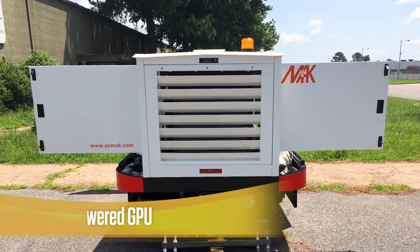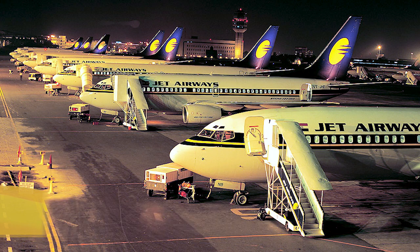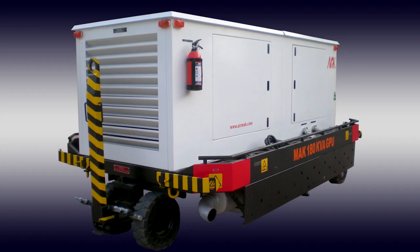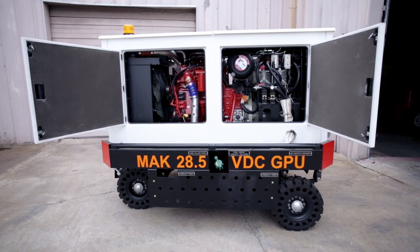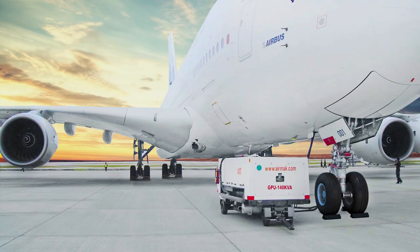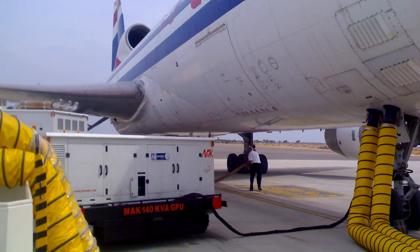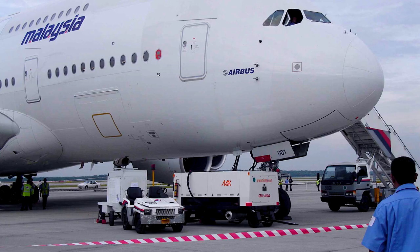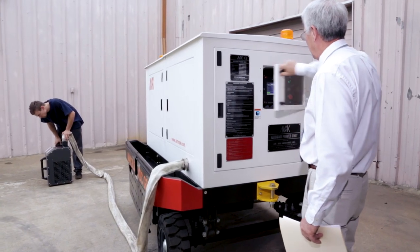Our 400Hz diesel engine powered GPUs can be built to a wide range of aircraft specifications, from 40kVA up to 180kVA. And all our GPUs fulfill the latest emission norms set by the EPA or Euro regulations. From a small private jet to a jumbo Airbus A380, we've got you covered. Additionally, these units can be equipped with a 28.5V DC output and a convenience receptacle of 50Hz or 60Hz to operate small commercial appliances. We're also able to accommodate a range of custom options per customer specs.